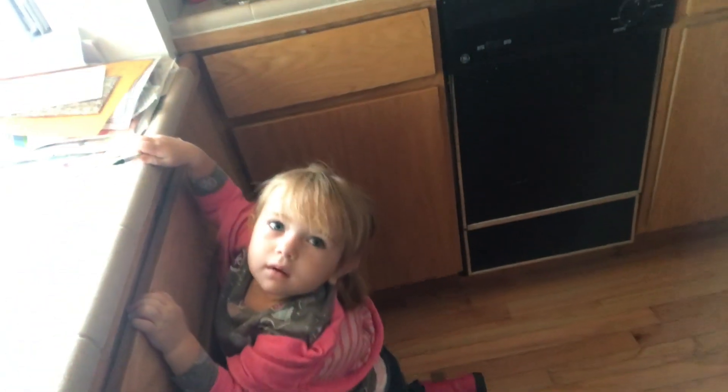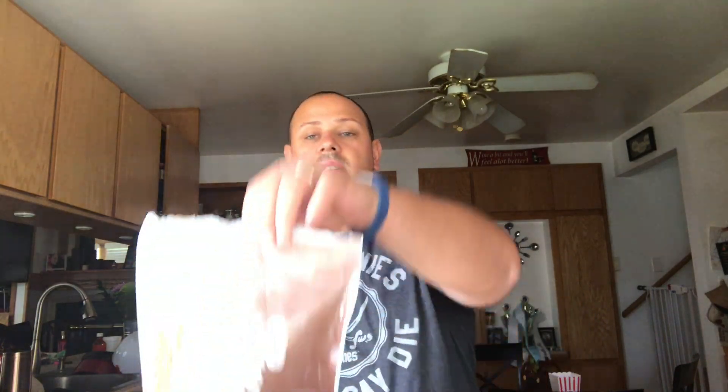This is my pretty assistant today — she's gonna be helping, hopefully, or destroy one of the two. First thing we're gonna do: a tablespoon and a half of Kerrygold butter, and let that melt in there real good. Then we're gonna add cacao powder — I'm gonna do one tablespoon of that. Then heavy whipping cream, one tablespoon.